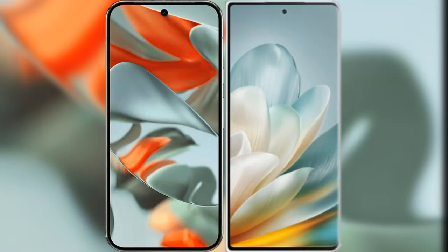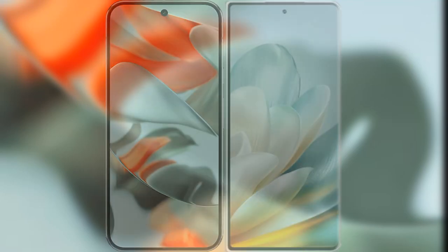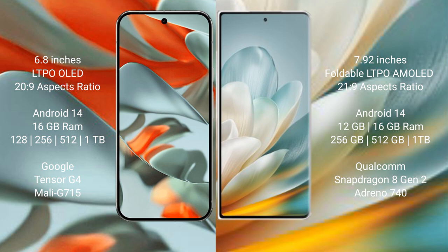I will compare the new Google Pixel 9 Pro XL with Honor Magic V3. The Google Pixel 9 Pro XL features a 6.8-inch LTPO LED display with a score of 20 out of 9. The Honor Magic V3 features a 7.92-inch foldable LTPO AMOLED display with a score of 21 out of 9.